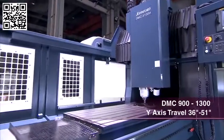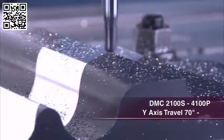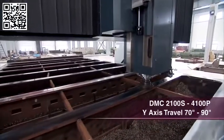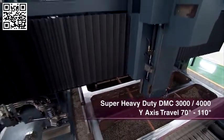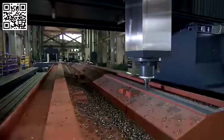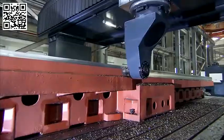With our massive headstock, saddle, bridge, ball screws and boxways, these machines can easily handle table loads of up to 44,000 pounds and maintain the precision that our customers have come to expect from our machines.